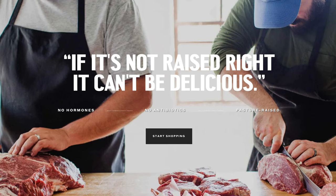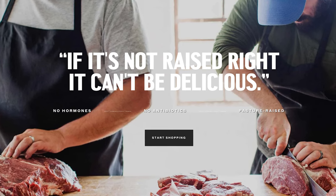Hey everyone, it's Tim here from Timbo's Food Box. Today I'm diving into the world of Porter Road. Why? Because the meat industry can sometimes be all about smoke and mirrors, and we want to know where our food is coming from. Porter Road claims that if it's not raised right, it can't be delicious — I'm about to put that statement to the test.